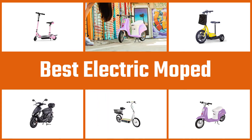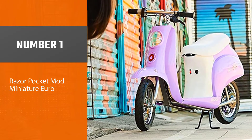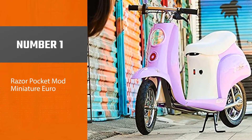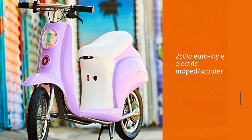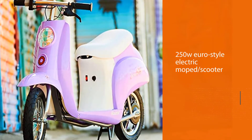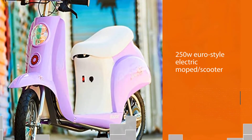Here are the five best electric mopeds, so let's get started. Number one, most popular: the Razor Pocket Mod Miniature Euro. The Razor Pocket Mod is a 250W euro style electric moped scooter. It has a top speed of 15 miles per hour and its battery provides 40 minutes of continuous riding per charge.